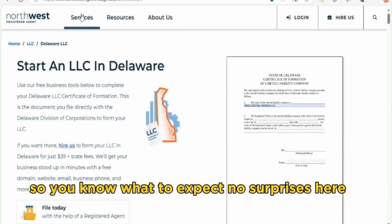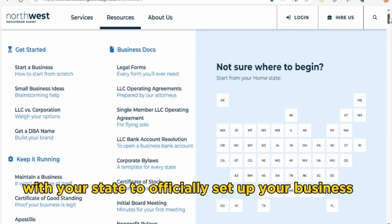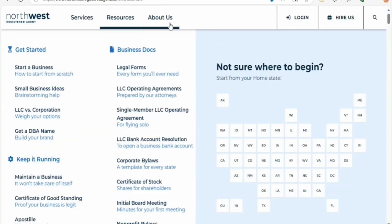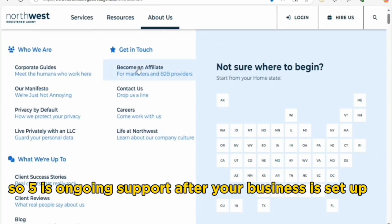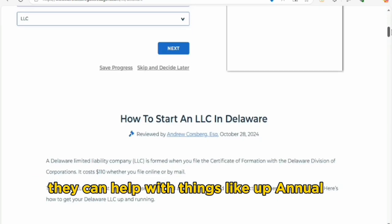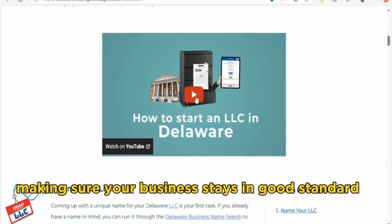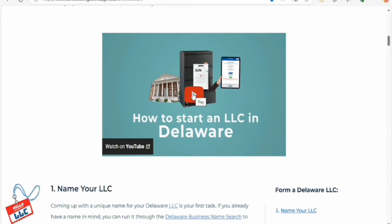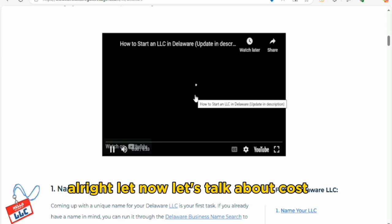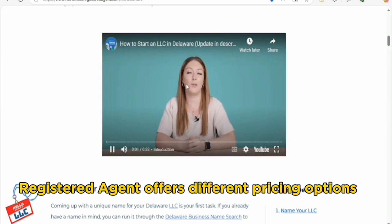Step three: make a payment. After you fill out the form, you'll make your payment. They are really clear about their pricing, so you know what to expect — no surprises. Step four: document filing. They will file everything with your state to officially set up your business. Step five: ongoing support. After your business is set up, Northwest continues to offer support with things like annual reports and compliance, making sure your business stays in good standing.